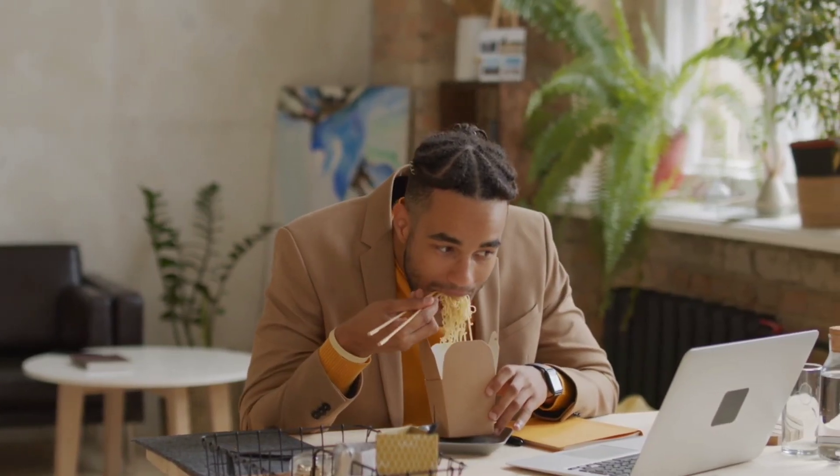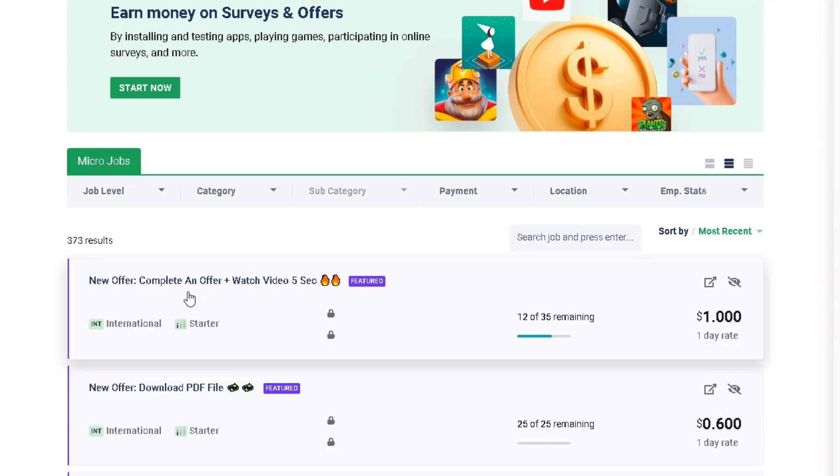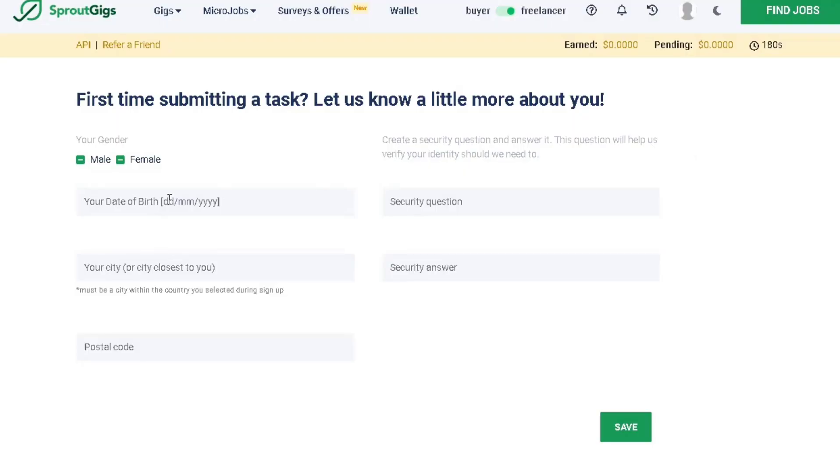These tasks are as simple as watching videos from the comfort of your home or bed. You can do this anytime and anywhere to earn money. Click on any available task, and you'll need to provide some personal information such as your city, birth date, a security question and its answer, in the fields on the left. Don't forget to save your information.